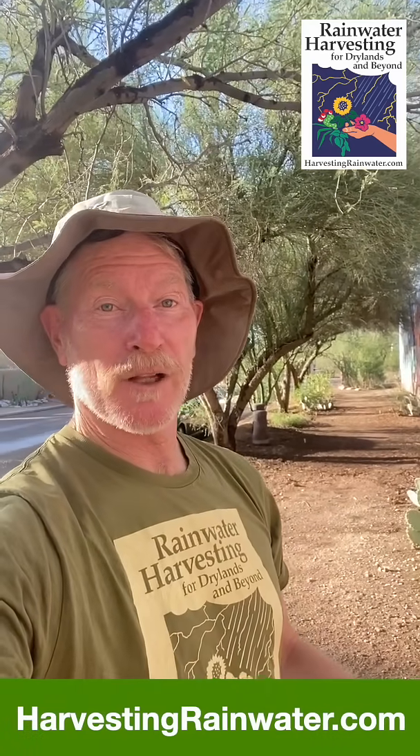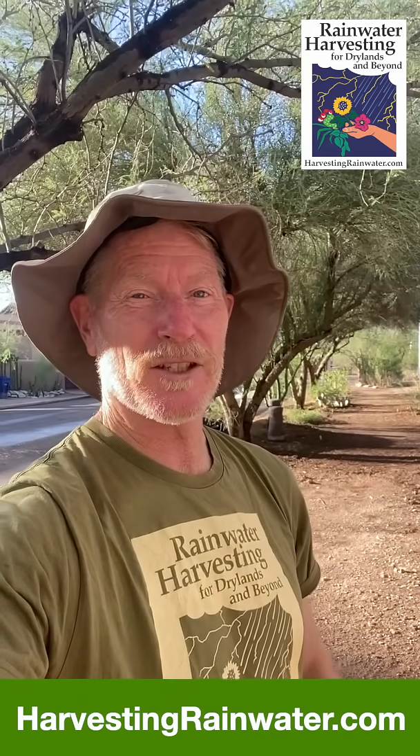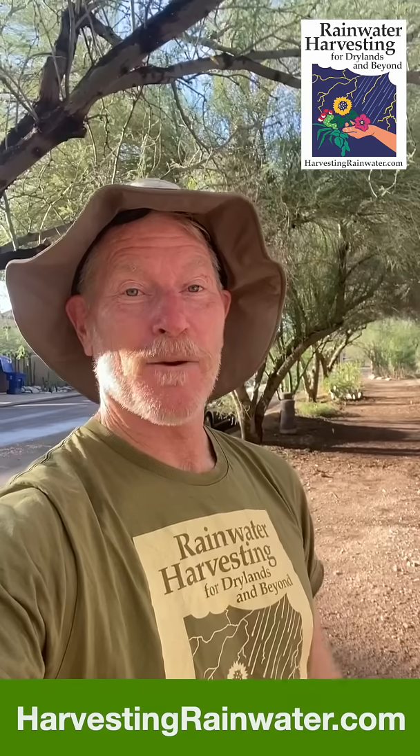For more info on all this, check out the full-color editions of my books, Rainwater Harvesting for Drylands and Beyond, available at deep discount direct from me at my website, which also has a ton of free information and videos. That's harvestingrainwater.com, and a sister website, neighborhoodforesters.org, where you can check out our neighborhood rain-irrigated food forestry.